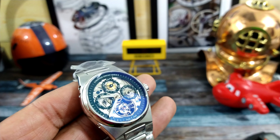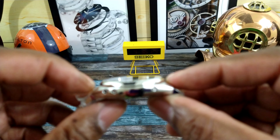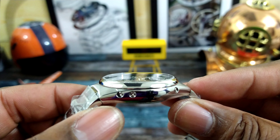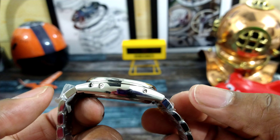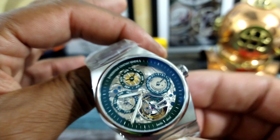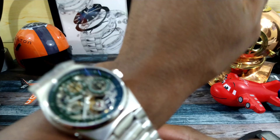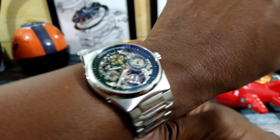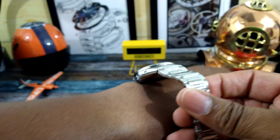Remember this is a 41mm case — that's the size of the case across. The thickness is going to be 12.6mm. I'm not going to put the calipers on for the lug-to-lug, but it is a great lug-to-lug. I'll show you what this looks like on my wrist — my wrist is 7.25 inches. You can see it's just about perfection.